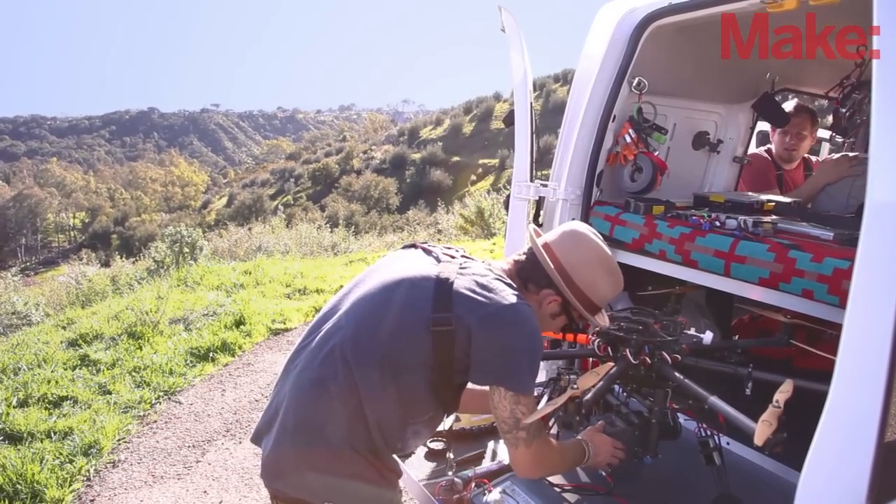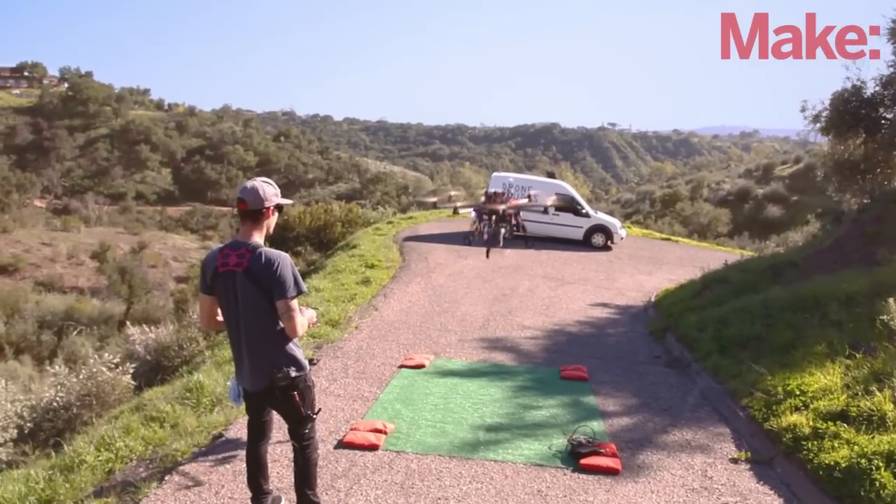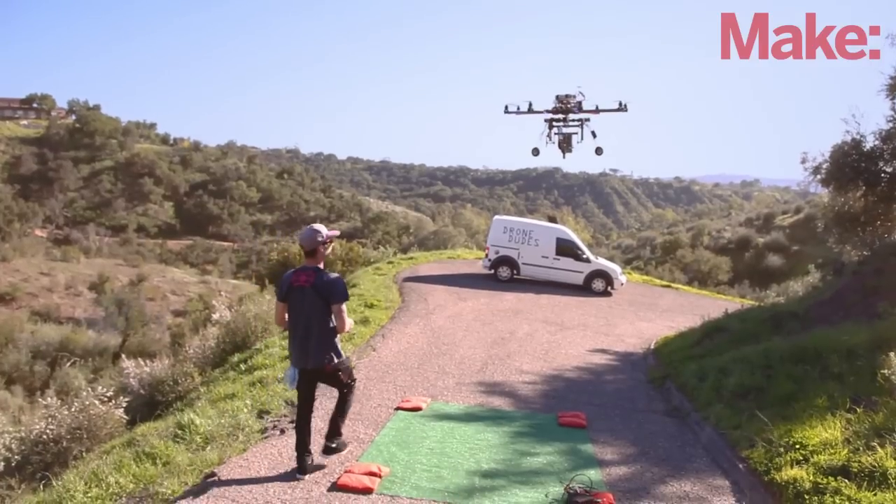I like flying because it's just so unique and different and there's always a challenge. Every location is different and it's to me just the ultimate tool for my cinematography.